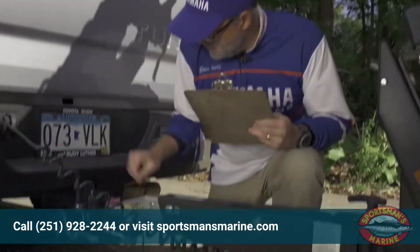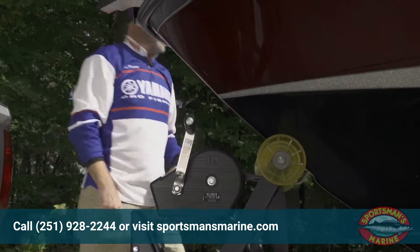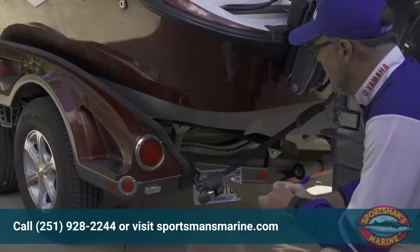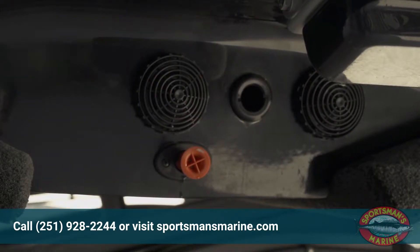First, is the trailer hitch and safety chains, including the safety pin. I also make sure the hull is tight to the roller and the safety strap is installed. I check the trailer tires and bearings for any issues. At the back of the boat, I check that the trailer lights are working and confirm the plug is open and the bilge is lawfully drained.